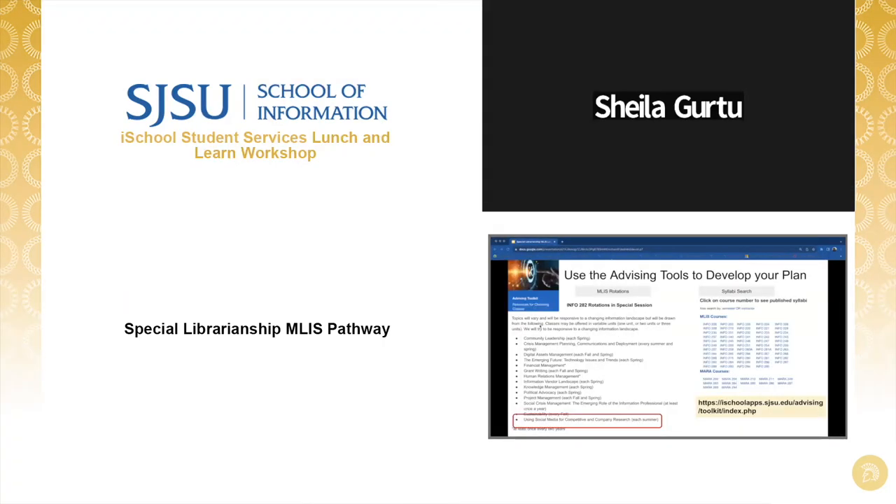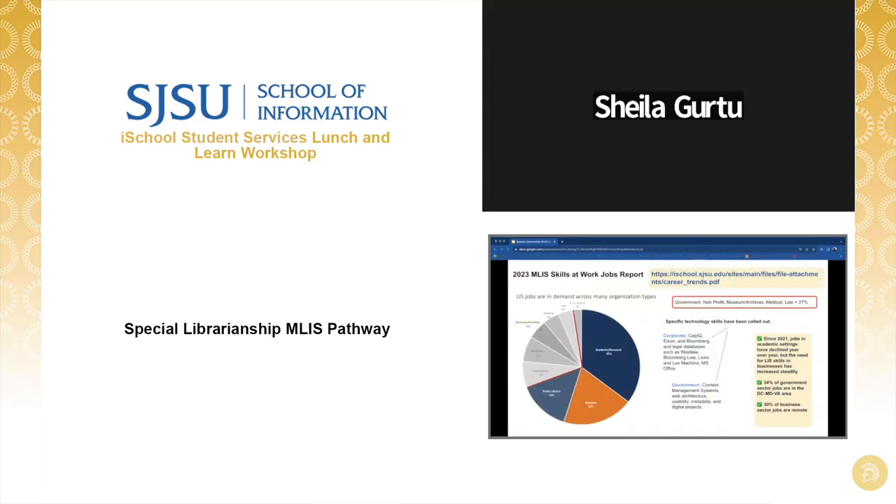The MLIS Special Session Rotation Tool will show that this topic is available every summer. You can visit the summer schedule of classes to find the instructor's name and then visit their syllabus to decide if this class should help you meet your career goals. If you need individual help working with any of our advising tools, you're certainly able to schedule personalized Zoom meetings to receive coaching. In tandem with studying the recommended and foundational Special Librarian Pathway courses, you'll want to take a deep dive into additional resources that the iSchool provides to help you formulate your career launch action plan.